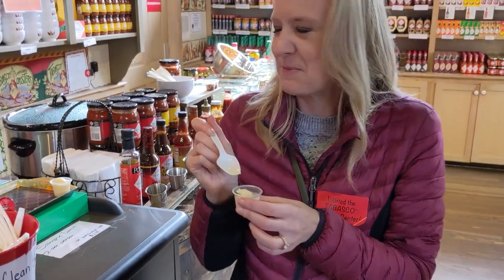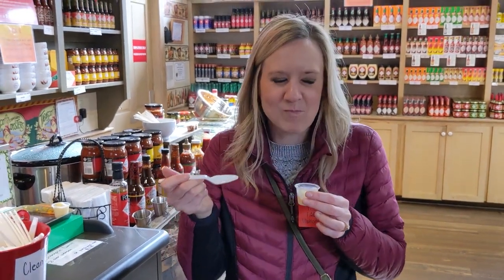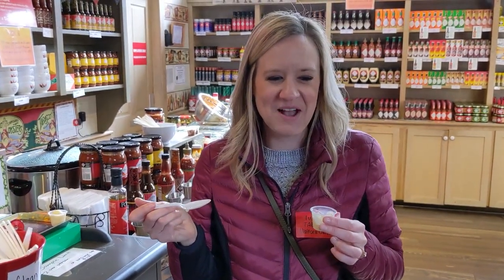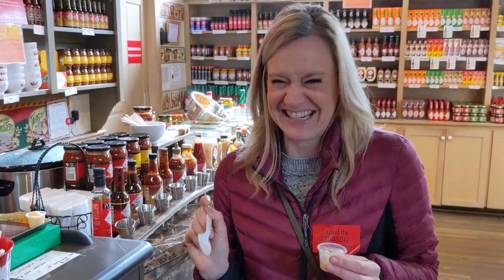This is Tabasco jalapeño pepper sauce ice cream. It does have a kick to it — the after effect is real! And with that, I think we'll have our hot sauce fix for at least another year. So if you're ever driving along Interstate 10 heading out of New Orleans, make sure you stop on Avery Island for Tabasco. Get the family reserve — this stuff is delicious, really really good. We're going to go pour it on everything now.